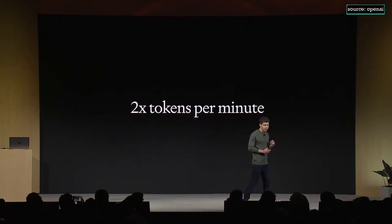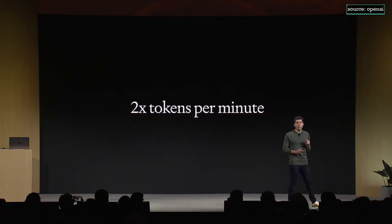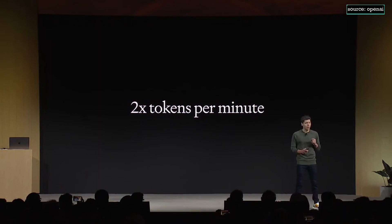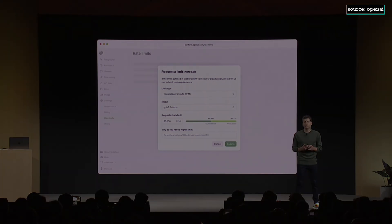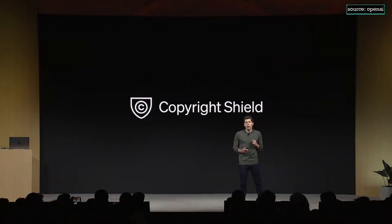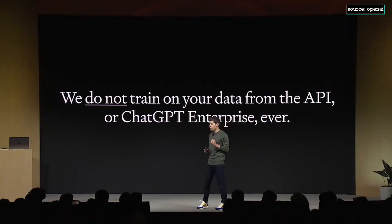Number six: higher rate limits. We're doubling the tokens per minute for all of our established GPT-4 customers, and you'll be able to request changes to further rate limits and quotas directly in your API account settings. We're also introducing Copyright Shield — we will step in and defend our customers and pay the costs incurred if you face legal claims around copyright infringement. This applies to both ChatGPT Enterprise and the API. And to be clear: we do not train on data from the API or ChatGPT Enterprise, ever.